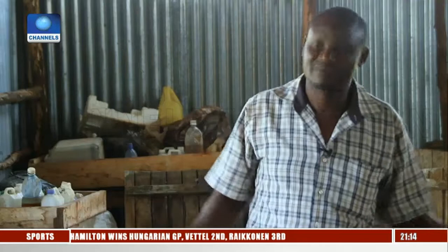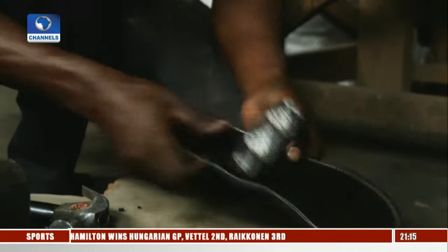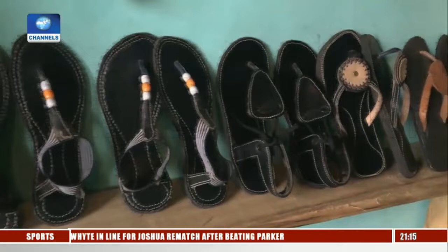"Most people could not believe that fish could produce leather. So that was one major hurdle — even when you tried to market it, people still had doubts." The most popular fish leather products are shoes. Last year, Newton's professional shoemaker made almost 3,000 pairs of fish leather sandals and safari boots for local and international customers, with factory turnover of almost 150,000 US dollars.